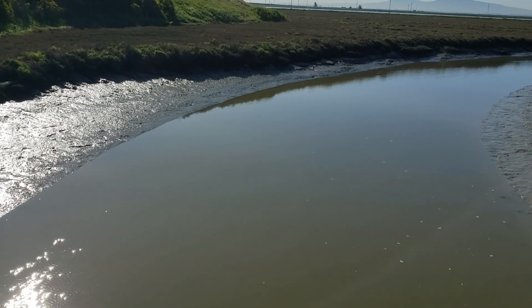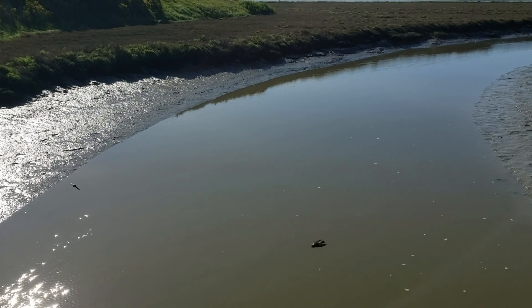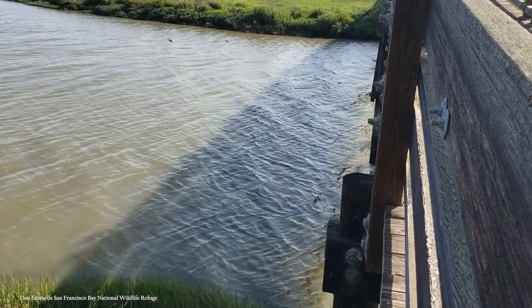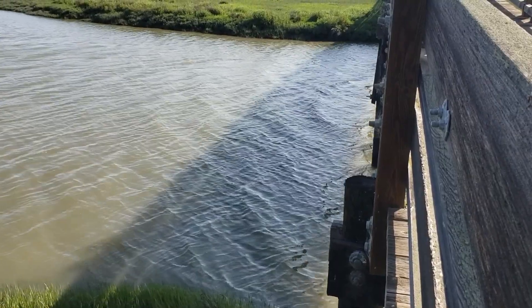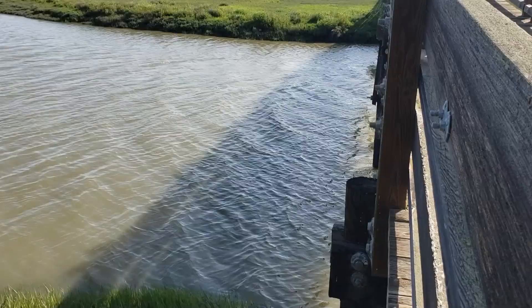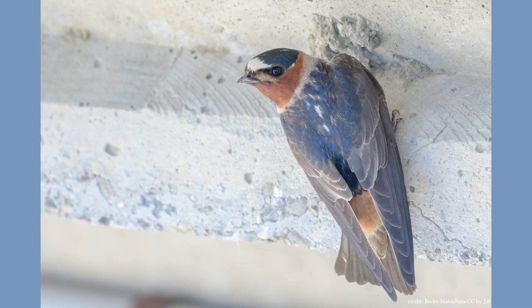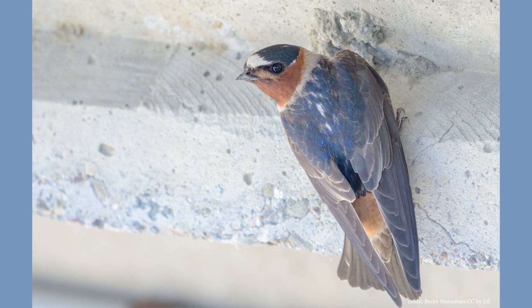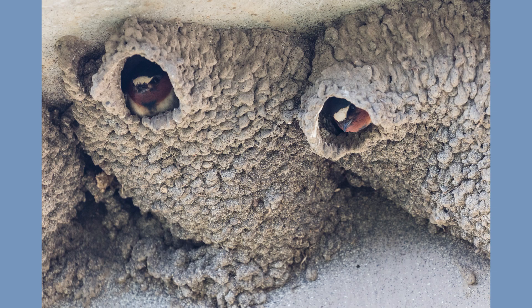As for the second swallow, this was a bird I became more familiar with recently when I was able to visit a wildlife refuge and see their nesting sites up close. When I noticed these speedy birds flying along the water, I noticed how their tail and head look different from the barn swallow. Meet the cliff swallow, a swallow that builds mud nests along cliffs and now man-made structures near bodies of water.